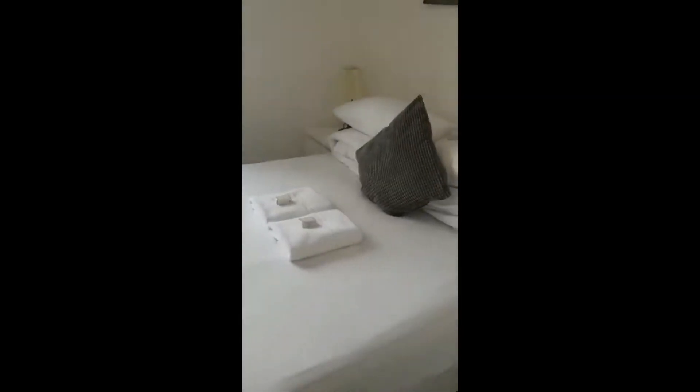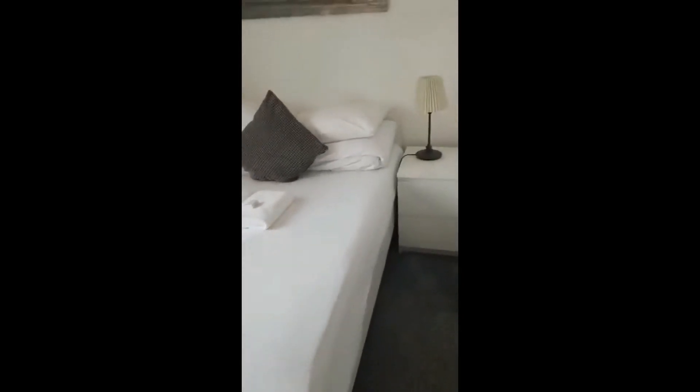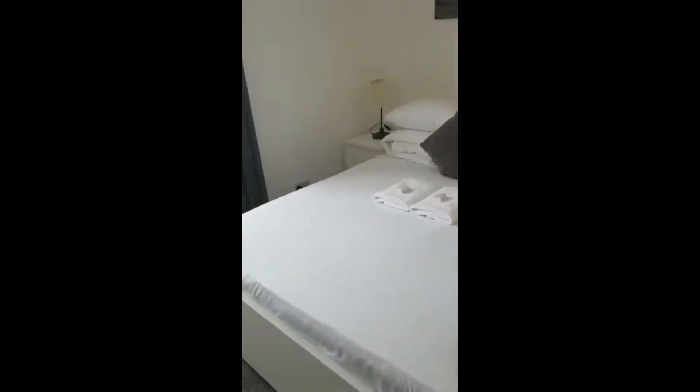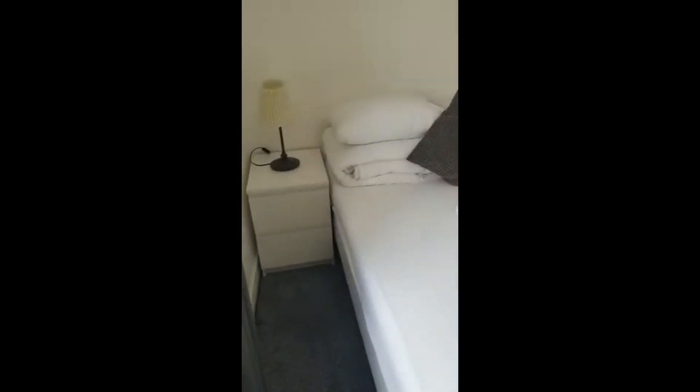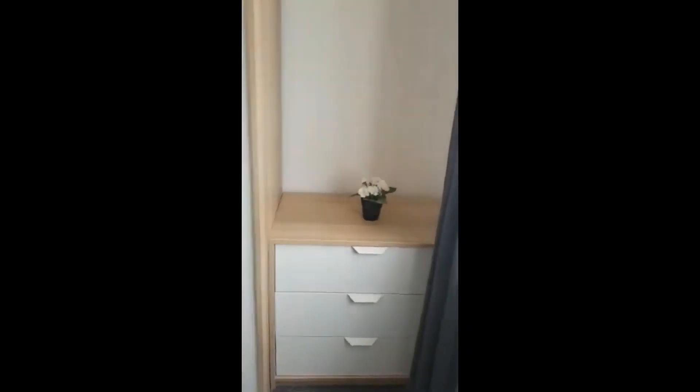Last but not least we have the third room, and it is right here to the right side. Same storage and furniture — some drawers on this side, you have the bed, and it also comes with towels provided. There's the window there, and also a few extra pillows and bed sheets. On this side we have the fan and the radiator. That's it guys, thanks for watching!